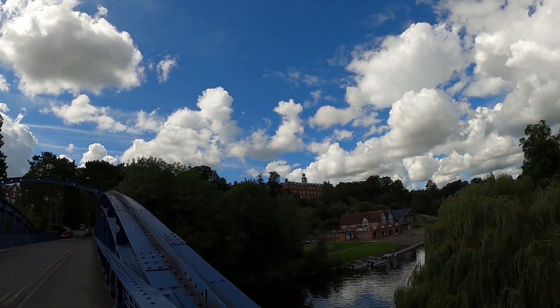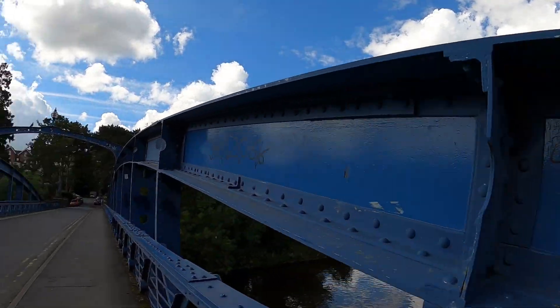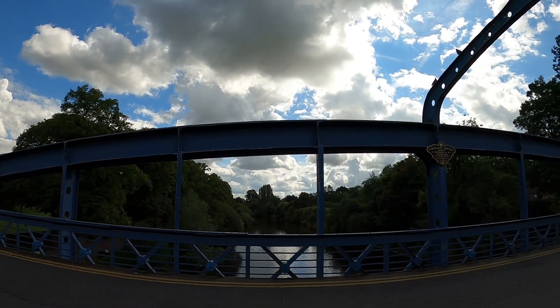It's a whopping 20p to cross over the bridge. I think the River Severn, if I'm not mistaken, is the longest river in the UK — it starts somewhere in Wales. There are little paddle boats you can get and motor boats. See all the little weeping willows hanging down — nice effect.